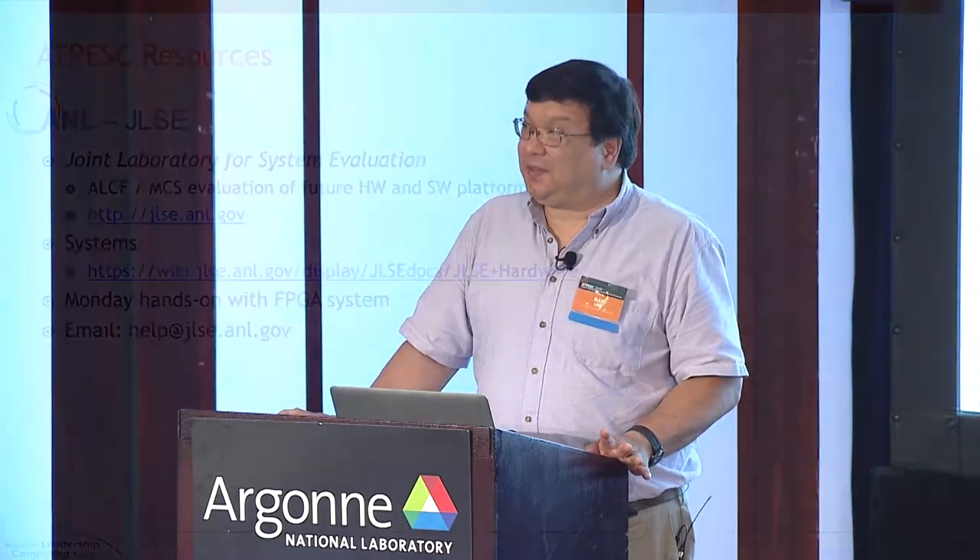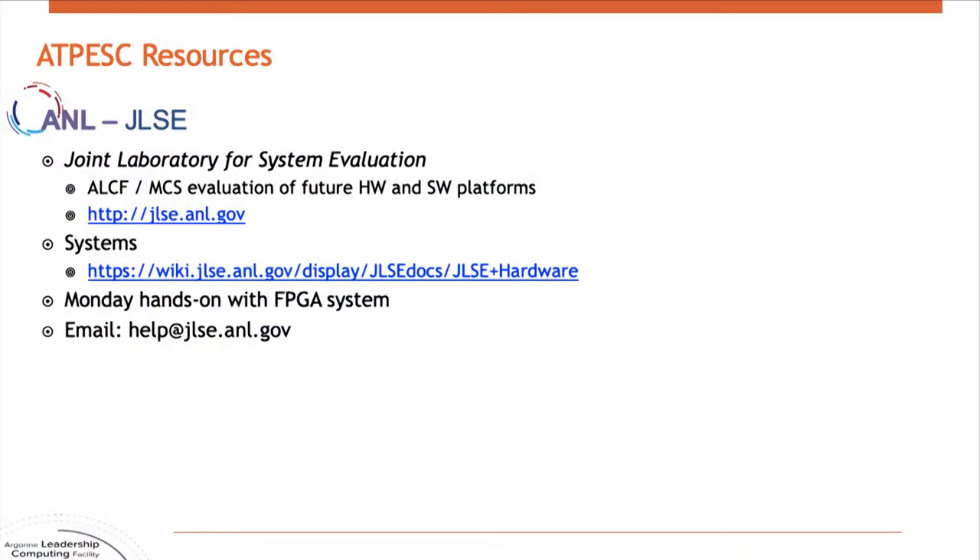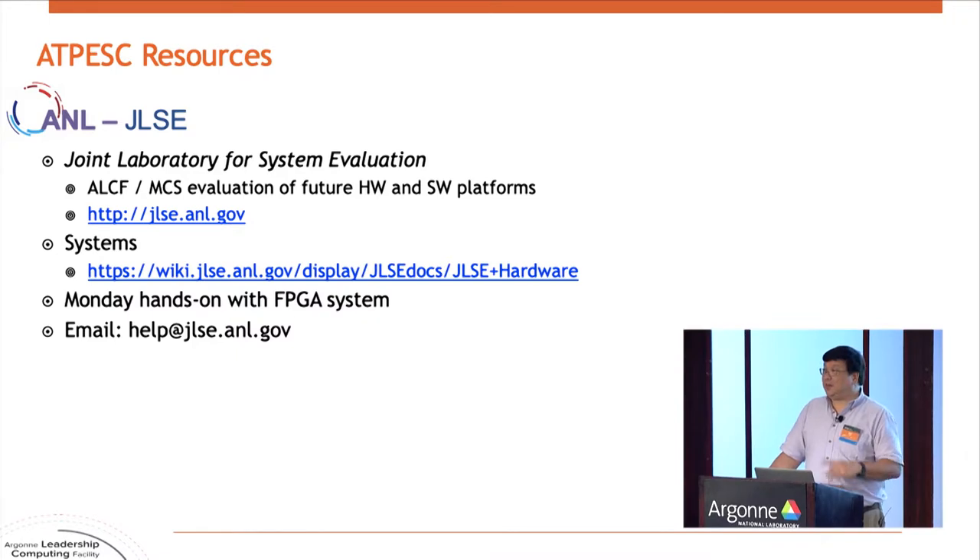I mentioned the JLSE earlier where the testbed systems are. Here are some links to docs about it. When you have a track that's using one of those systems, they will tell you which particular system to log into and what the reservation is. The FPGA track on Monday typically uses one of the FPGA testbed systems there.